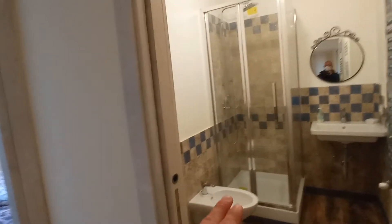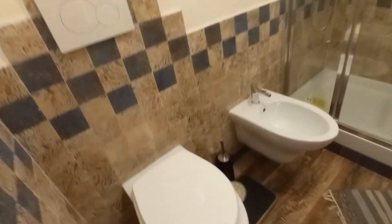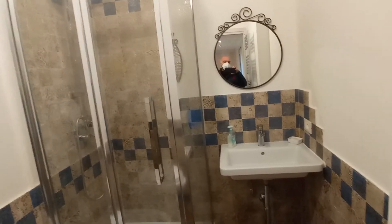This is the private bathroom for bedroom number three. We have toilet, bidet, shower, and the sink.